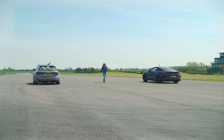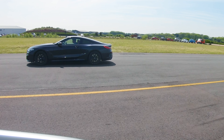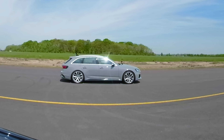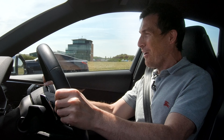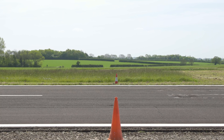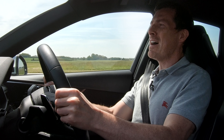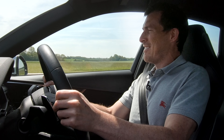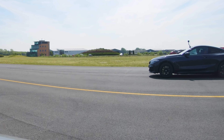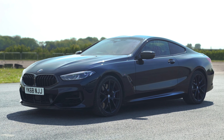Neck and neck off the line. This is close. This RS4 is quick. Can that BMW catch up? I've got the lead at the moment — come on, now it's coming past. Come on, RS4, come on. Man, that was so close. I think I was ahead at the start just by a fraction, and then that won the day.